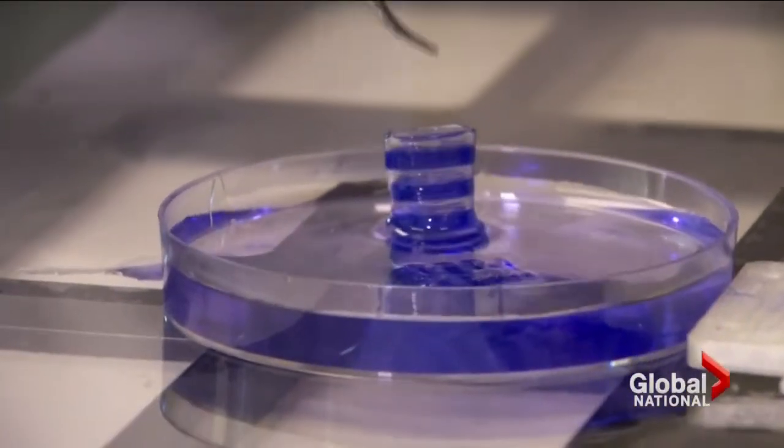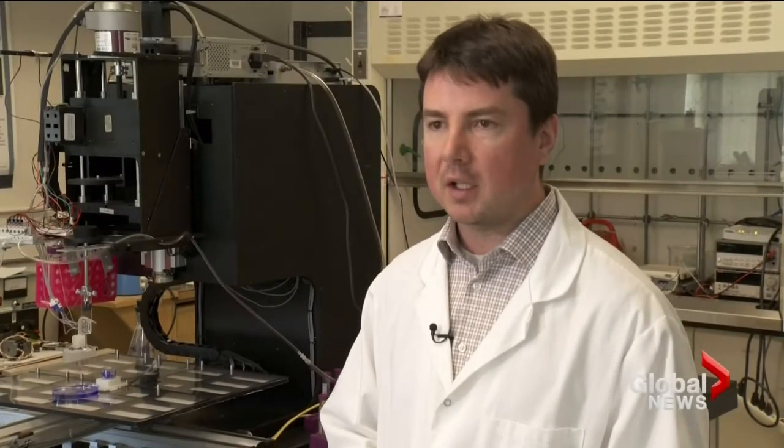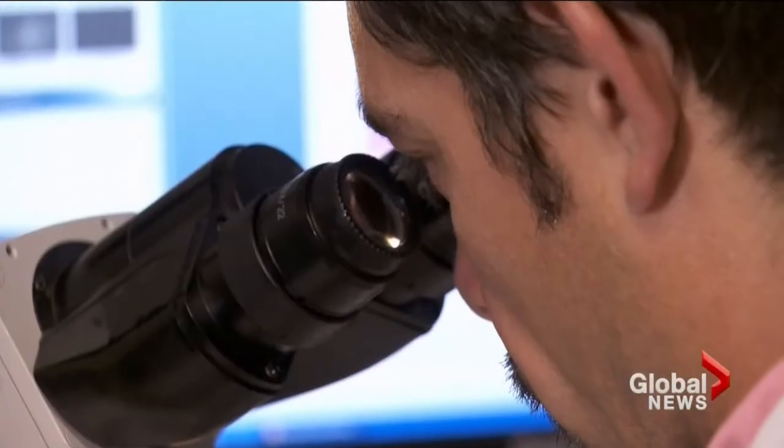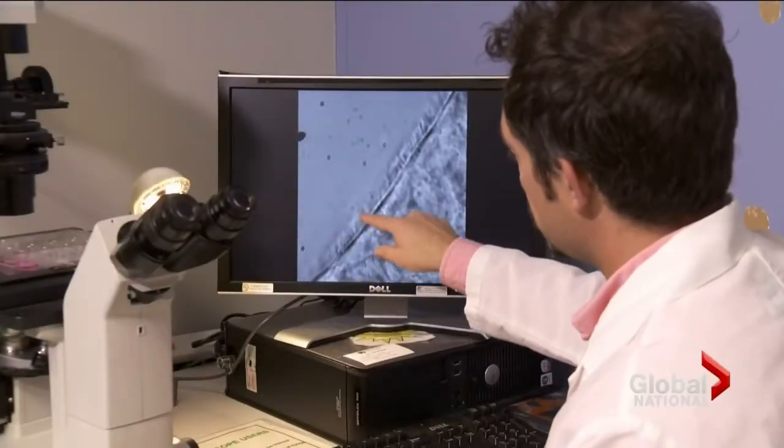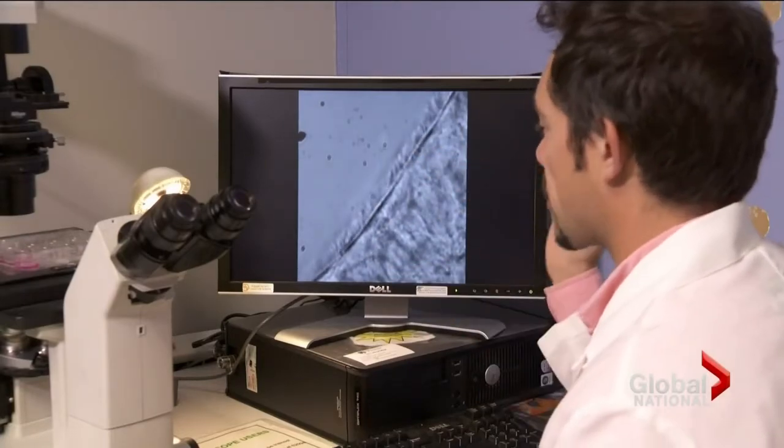I've been doing a lot of networking and met some people that are working on novel drugs but have no platform to test those drugs on. So they're pretty excited, because these tissues are exactly the same as you'd find inside your own body, behaving the same way. These are those individual hairs moving backwards and forwards.